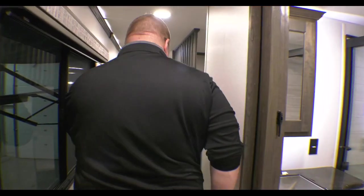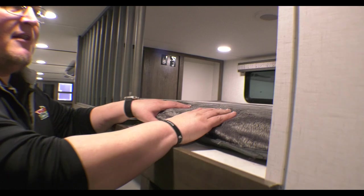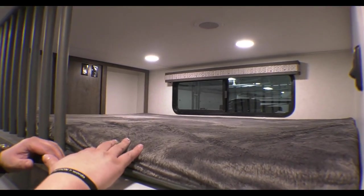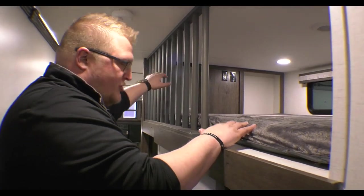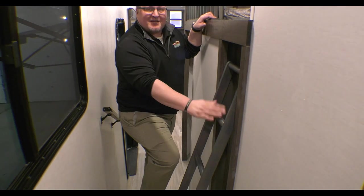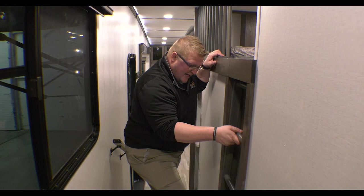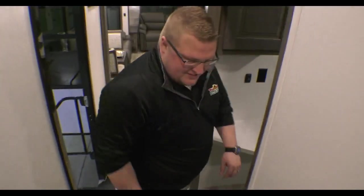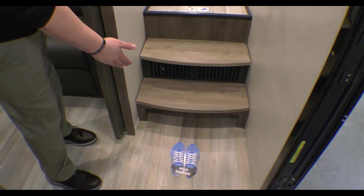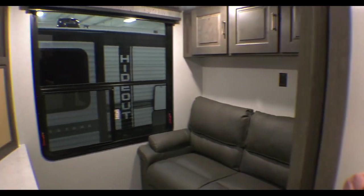Before we get to the bottom half of the coach, there's a loft up here that's about the size of a queen bed. It has lights, a cable hookup, and two storage cubbies. There's a built-in ladder which makes it easy - the kids love climbing up, or you can use it for storage. As you come down the stairs, the bottom step has a spot for shoe storage so you can kick your shoes off and hide them underneath.